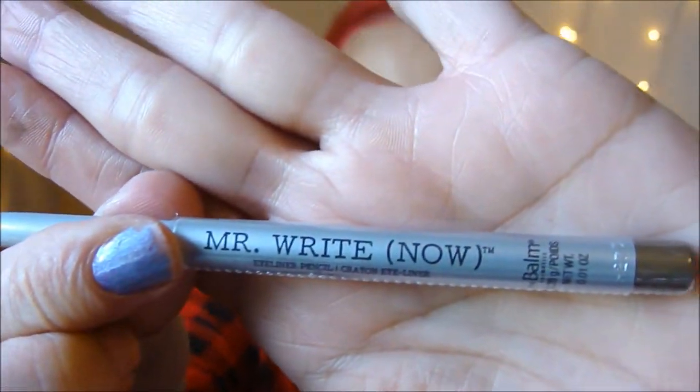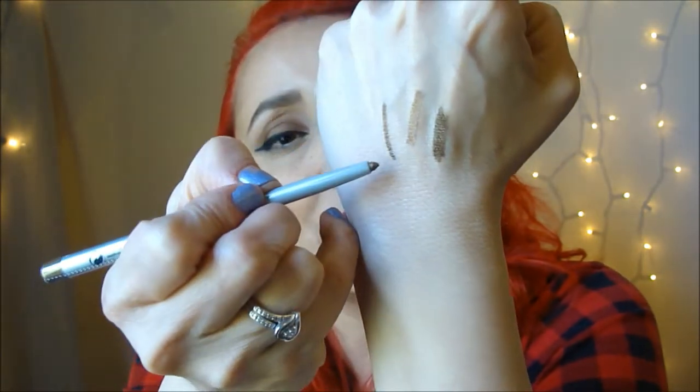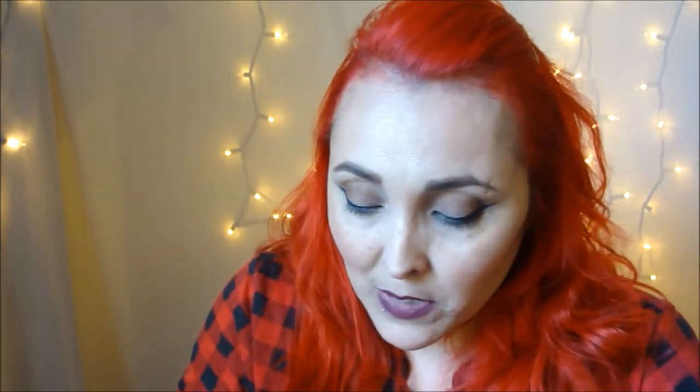Then this is the Mr. Right Now eyeliner pencil crayon. Let me open this up and swatch it for you. It is really nice and thick — excuse my nail polish. So that's one line straight up, this one's diagonal, and then this is where I rubbed it a few times to show the swatch. They seem to blend okay without coming off sticky.